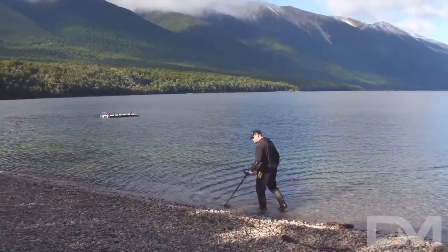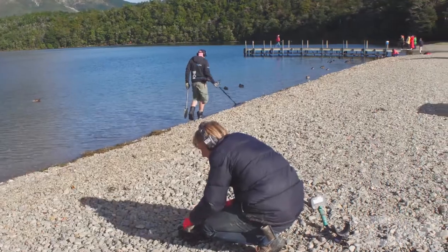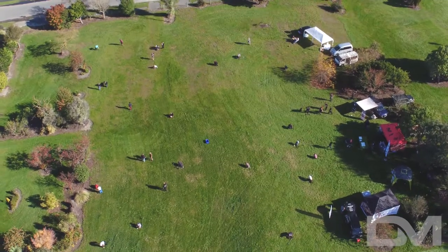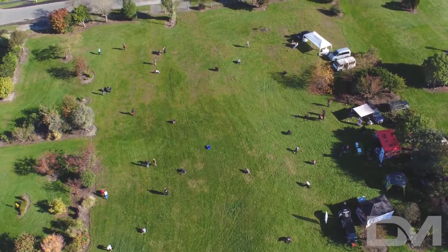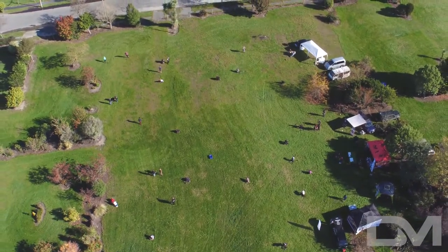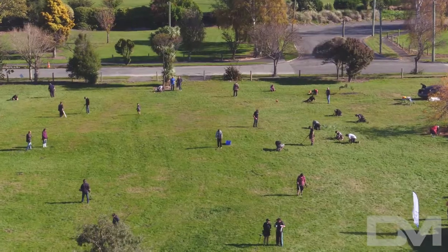When you're metal detecting, you go to another place. You've got your headphones on and you're listening to the sounds of the machine. In Christchurch during May 2017, a whole lot of people from a whole lot of walks of life got together to listen to their machines. They were doing the thing that they love — metal detecting.